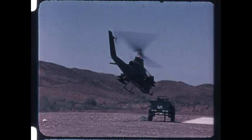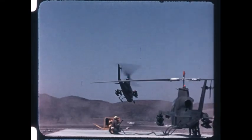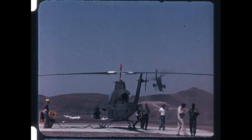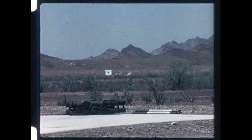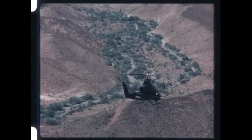Subsequently, at the Army's Yuma Proving Grounds, the actual TOW hardware was extensively exercised. It proved compatible with Cobra's other armament: its pod-mounted miniguns, its rockets, and its chin turret.